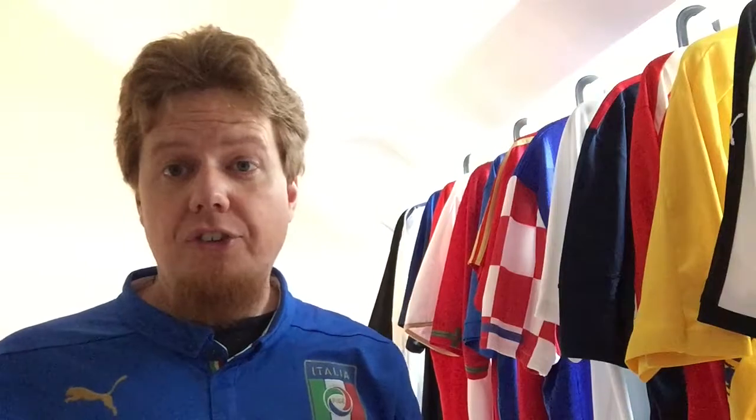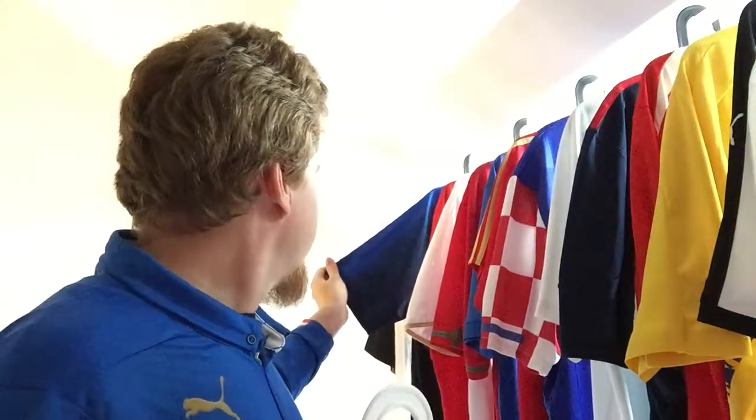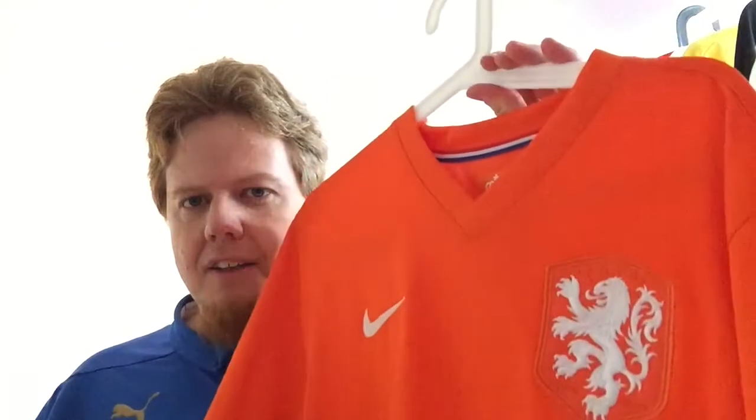I don't have that France jersey — I would like to have it at least. The World Cup winning one from this year is close, but it is not as classic looking as that one.